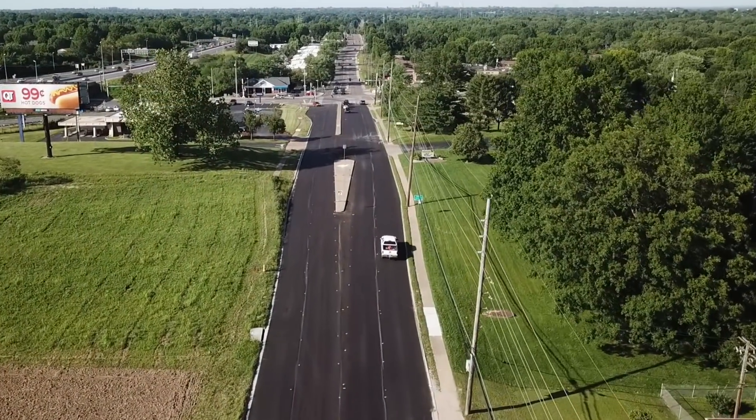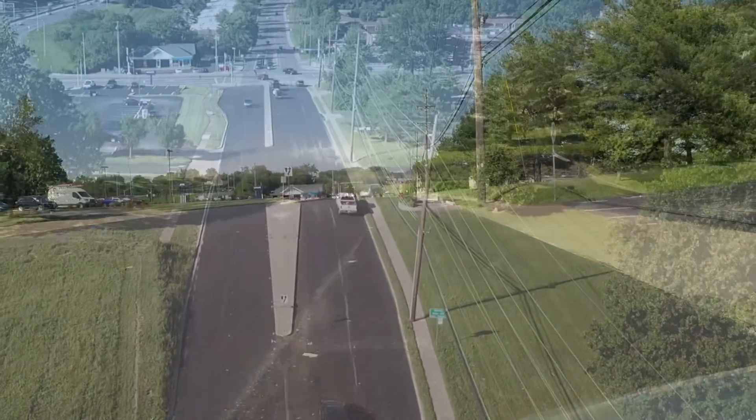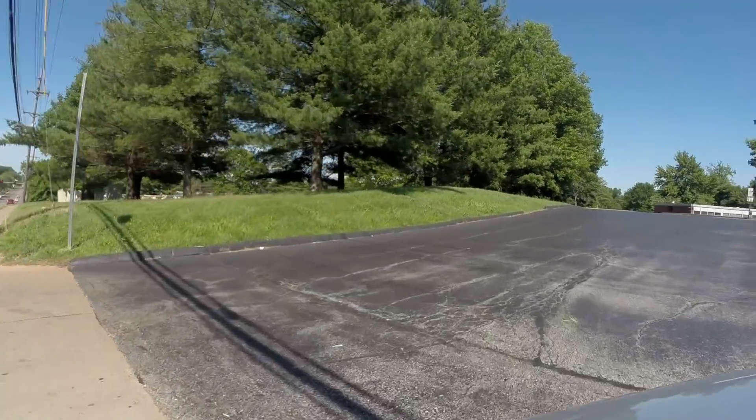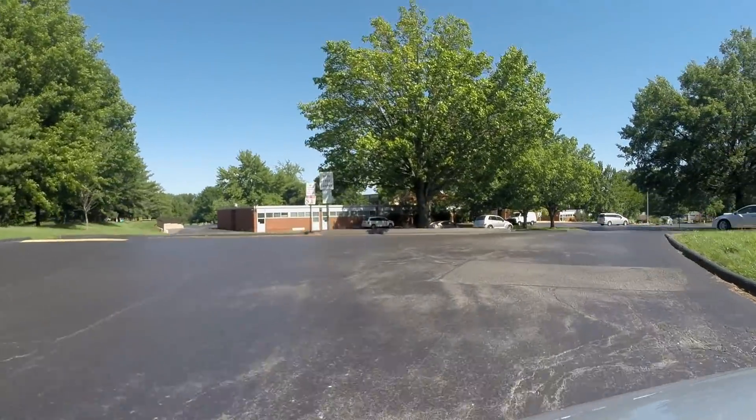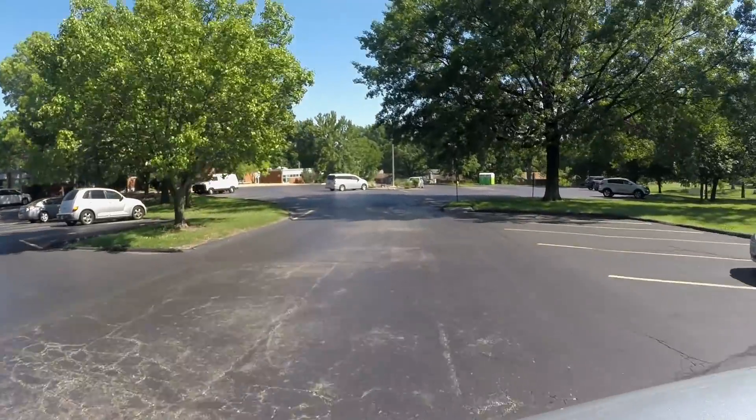We're going to start with our morning arrival. As we approach Beerbomb from Union, we're going to make a right into the parking lot. It's been a great couple of days so far — the kids have been having a wonderful time in their new classes and we're excited to see how the rest of the summer continues.